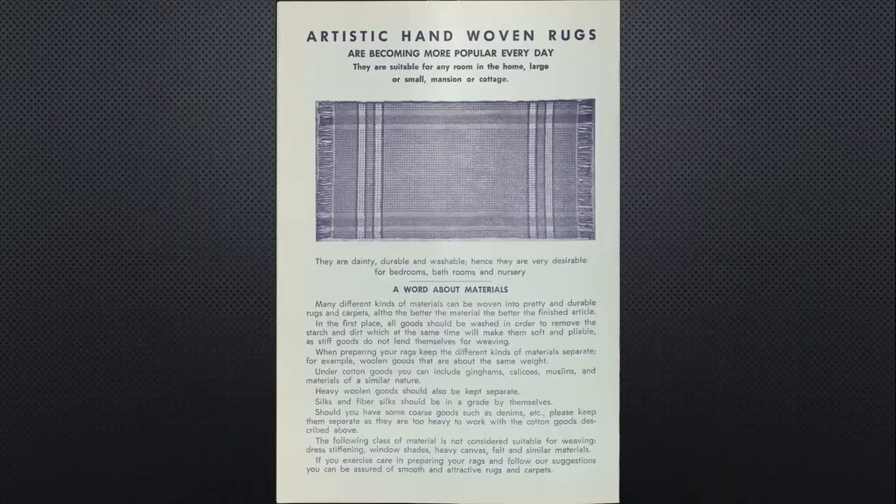I love the ladies up in the top right corner: 'A beautiful rag rug and pleasant surroundings enhance the joy of living.' And again, the idea of it being thrifty — this is something that can save you money, or you can make money if you sell them. Always very popular, becoming more popular every day. Suitable for any room in the home, large or small, mansion or cottage. Dainty, durable, washable, desirable.